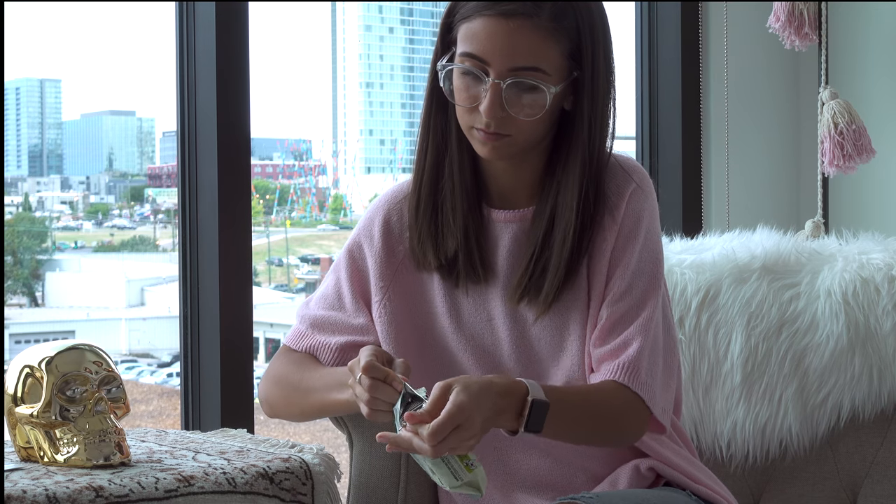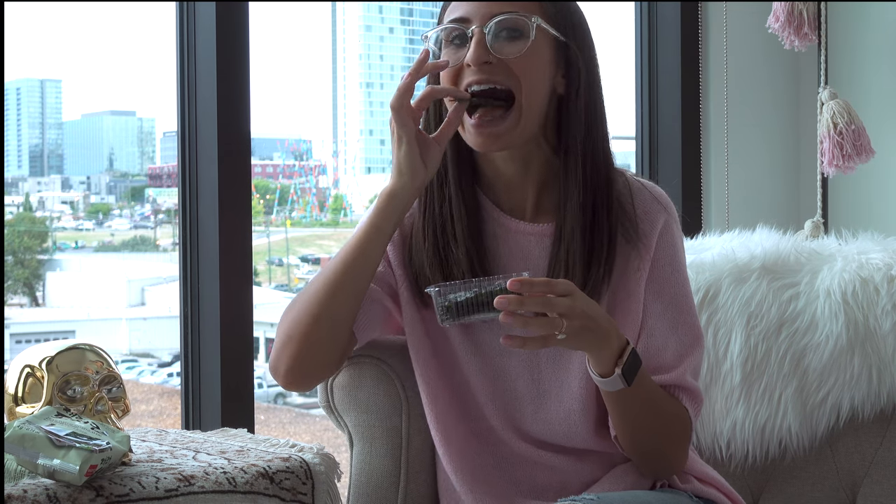My favorite food — which is kind of always my favorite snack — is seaweed. Adam gets his haircut in Antioch, which has a bunch of Asian restaurants and Asian markets, and I always stock up on seaweed. I get about 36 packs because I go through them so quickly — no joke, I'm literally obsessed.